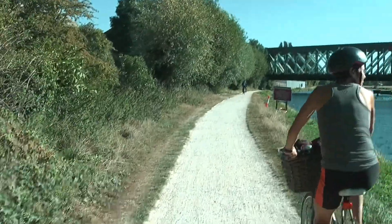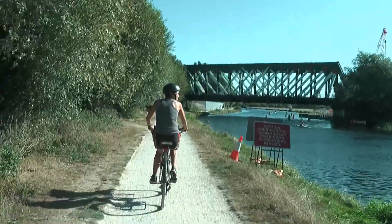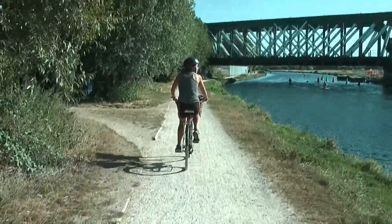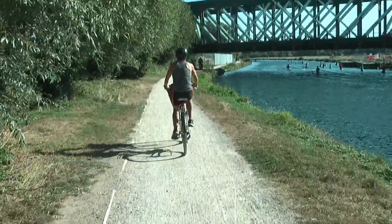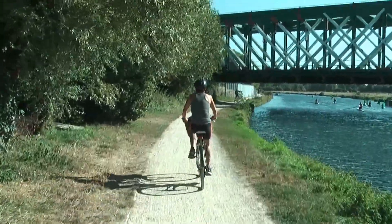I'm now approaching the railway bridge over the river Cam. To our left is Cambridge North and to our right is Cambridge Station, and I'll stop under here briefly and show you some of the street art.